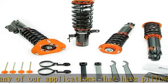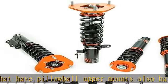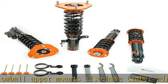All K-Sport coilovers offer 36 levels of damping which allow you the ability to perfectly dial in your coilover kit. Set damping to full soft for a nice comfortable cruising setting for normal driving.